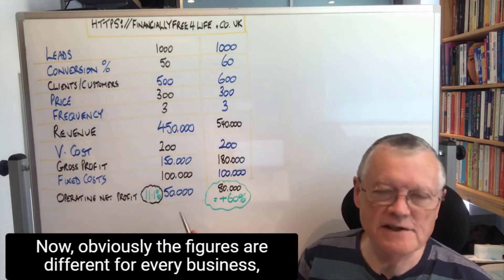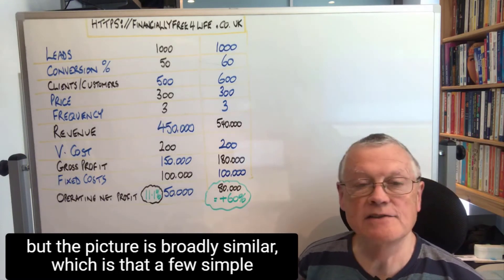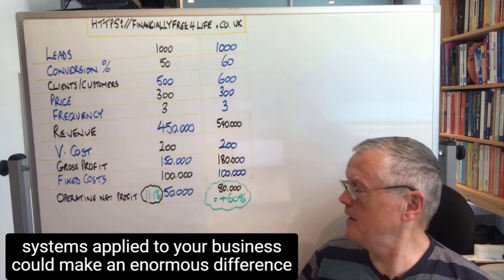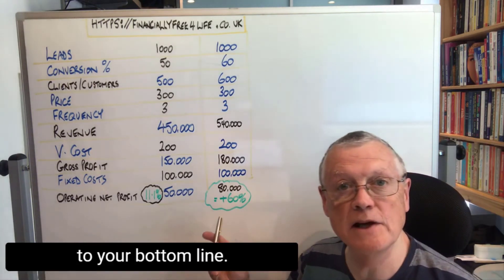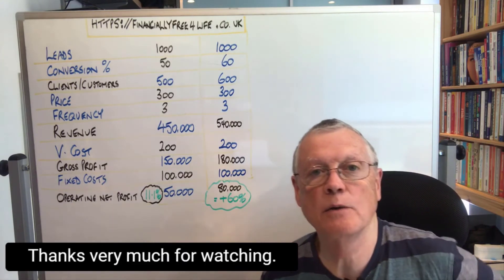Obviously the figures are different for every business, but the picture is broadly similar — a few simple systems applied to your business could make an enormous difference to your bottom line. So there you have it, and how important it is. Thanks very much for watching.